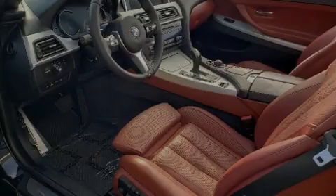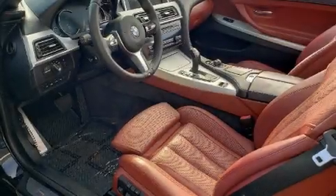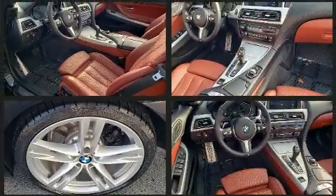Introducing the 2014 BMW 6 Series. This two-door, four-passenger convertible has not yet reached the 50,000 mile mark.